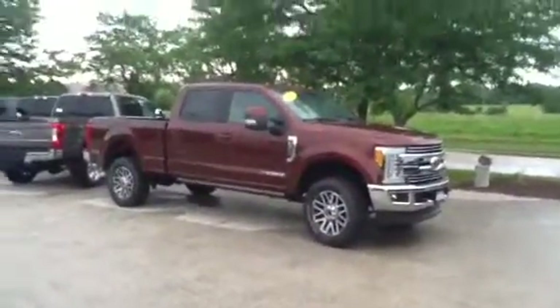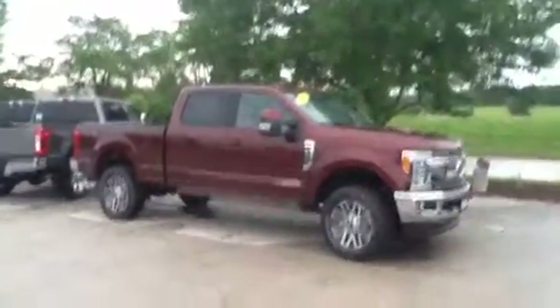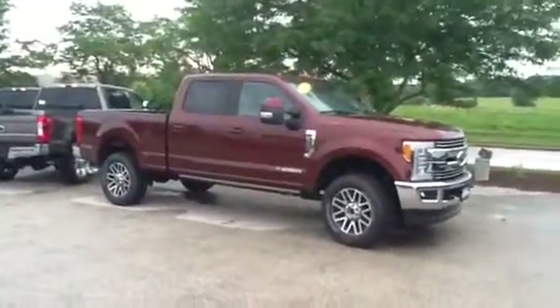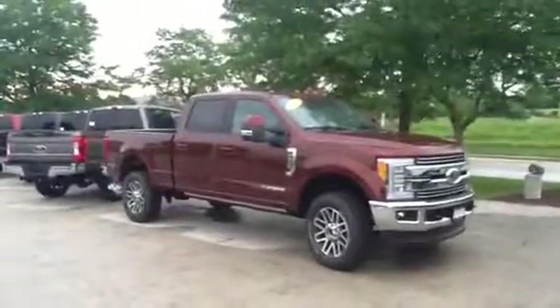Now, this is actually our only 2017 left over, and we've got a lot of people interested in this model specifically. We have a price to sell — we're just trying to move this truck. We use 25 different lenders here to make sure we can get you a really aggressive rate and get your payments right where you need them.